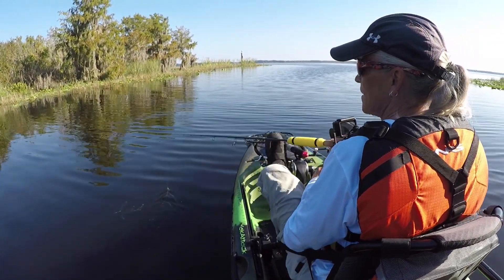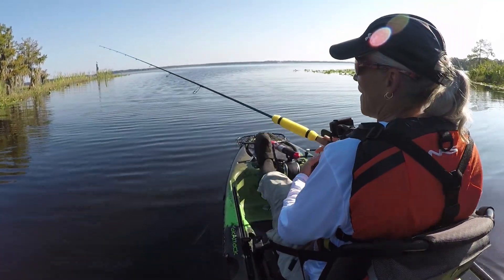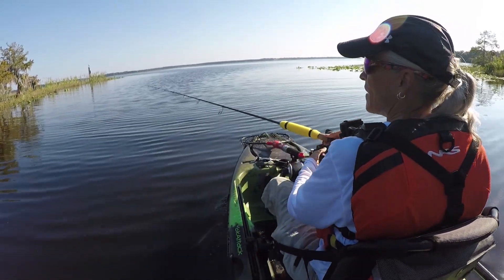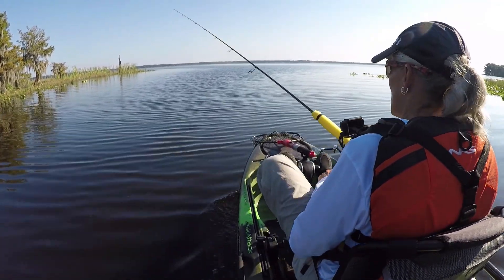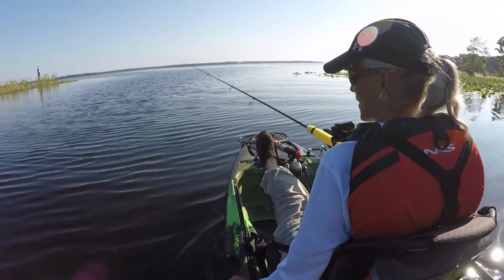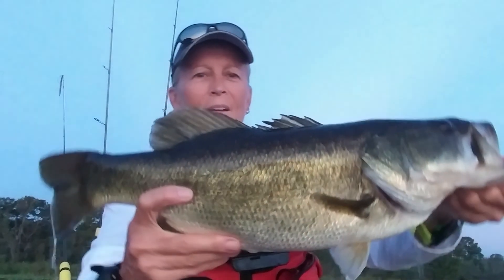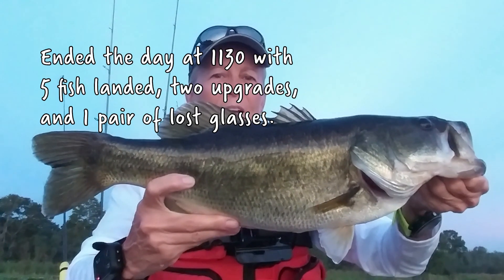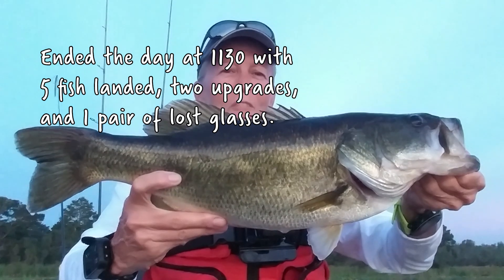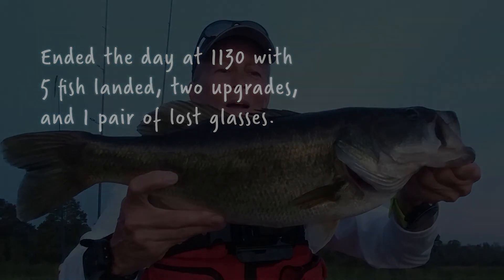Yeah, I'm getting out of here. It's kind of late in the season for him to be mating back there. Yeah, that's a big boy. Now we're going to have to fight that grass going out. I've got to pay attention.